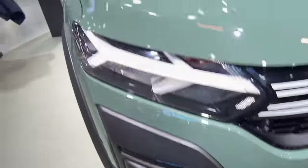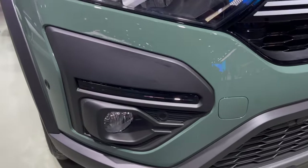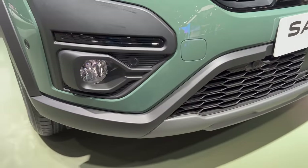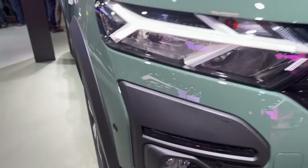The fog lights are halogen bulbs while the DRLs are LED, so it's a combo of both. This is the new khaki green color — it's not metallic, some people are going to like it, some are going to dislike it. There's unpainted plastic in black and gray finish, and you're going light off-roading on the Stepway.